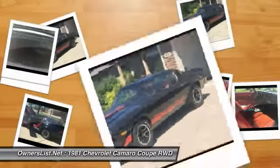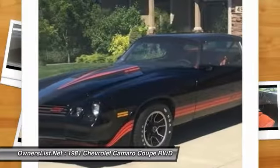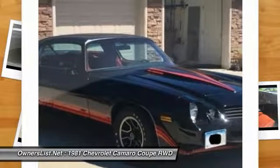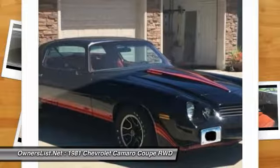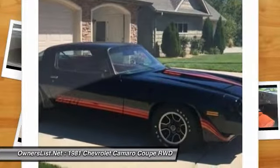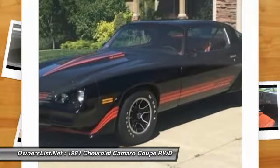It's like a time capsule — anyone would be lucky and will love this vehicle. Financing, transportation, inspection, warranties, and insurance all available to qualified buyers. This car won't last, so call today with your offer and have it in your driveway by next week. 402-316-7270.